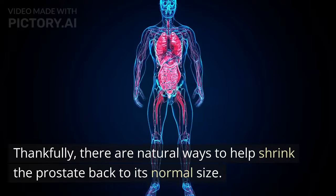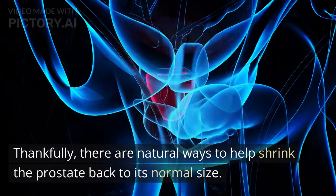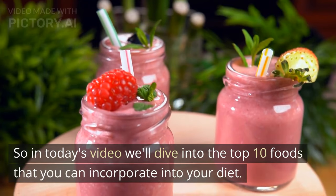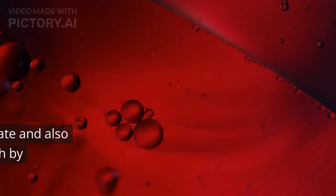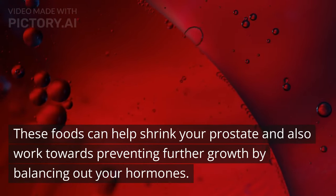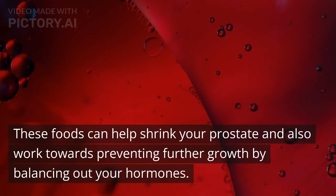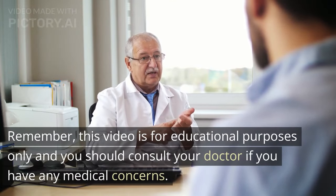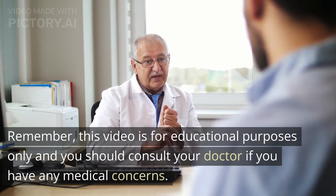Thankfully, there are natural ways to help shrink the prostate back to its normal size. So in today's video, we'll dive into the top 10 foods that you can incorporate into your diet. These foods can help shrink your prostate and also work towards preventing further growth by balancing out your hormones. Remember, this video is for educational purposes only and you should consult your doctor if you have any medical concerns.